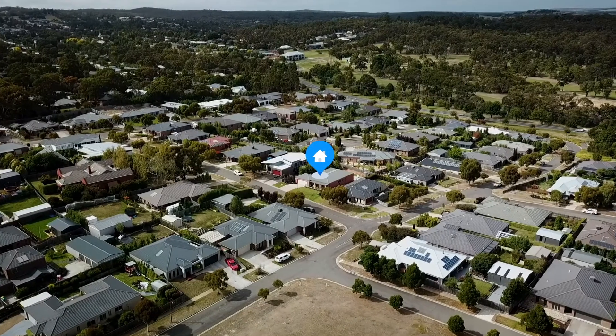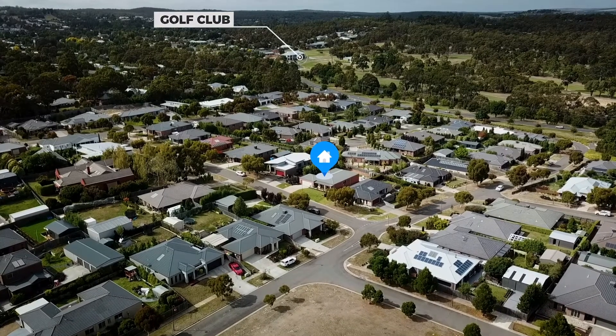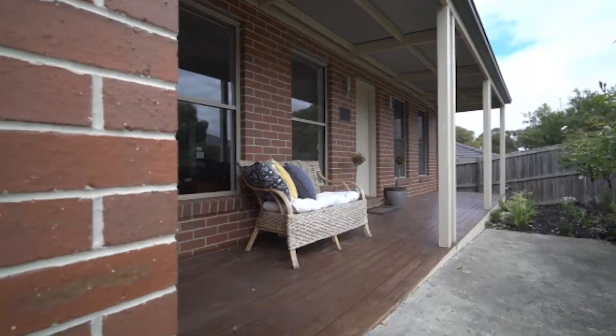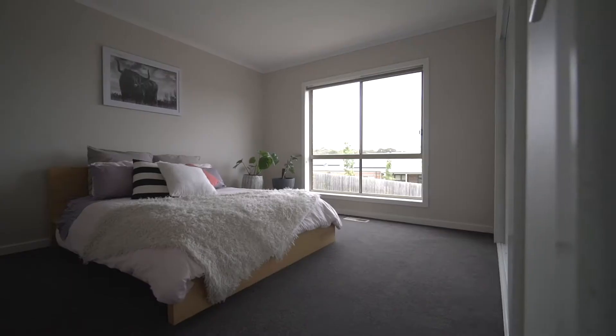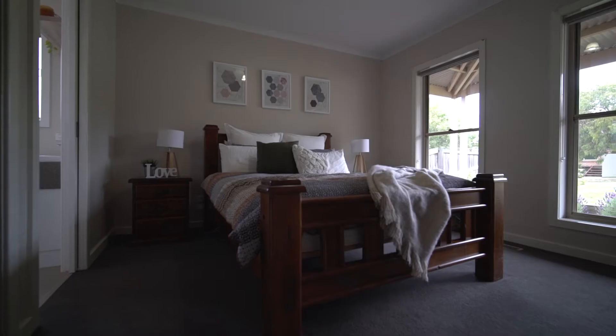Located in the highly sought after Buninyong Township opposite the golf course is this impressive home. The home offers four large bedrooms each with built-in robes, while the main features a walk-in robe and ensuite.